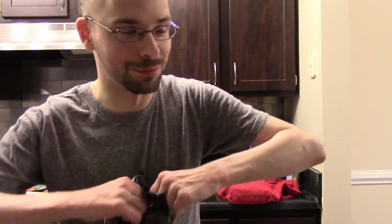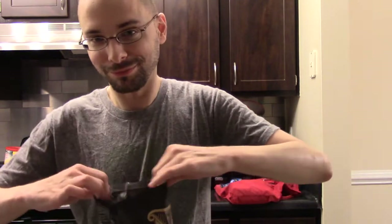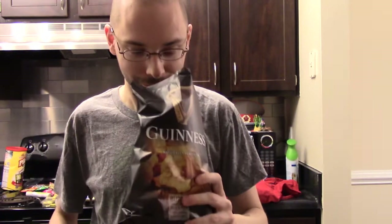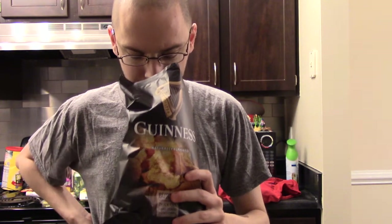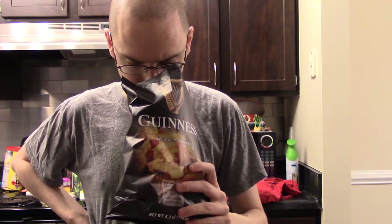Barley malt extract powder sounds delicious though. I don't know if these are gonna taste anything like Guinness beer — probably not — but at least they licensed the name to them.